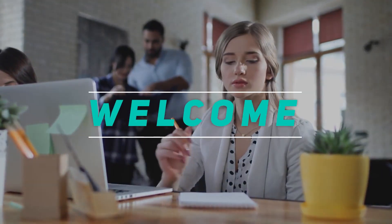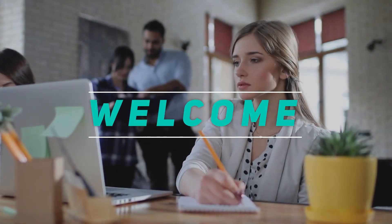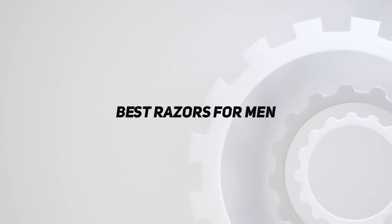Hey, welcome back to my channel. In this video, I'm gonna talk about the top 5 best razors for men.